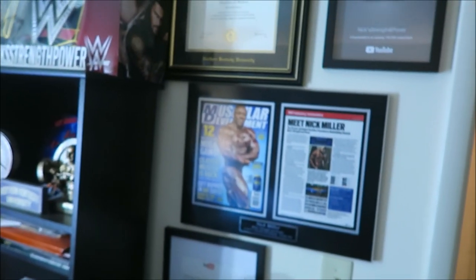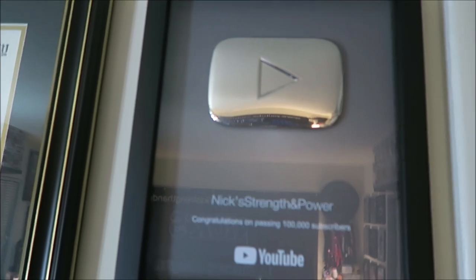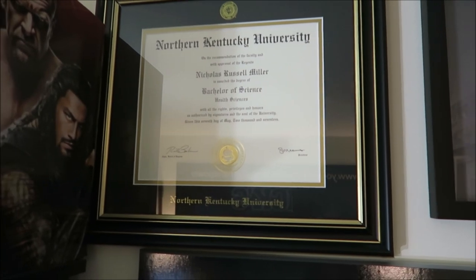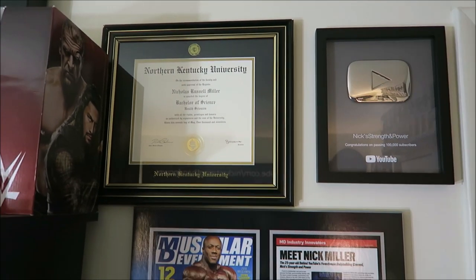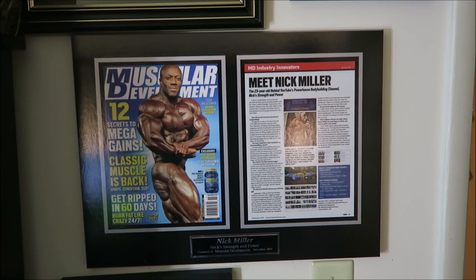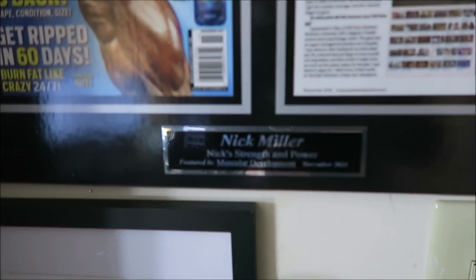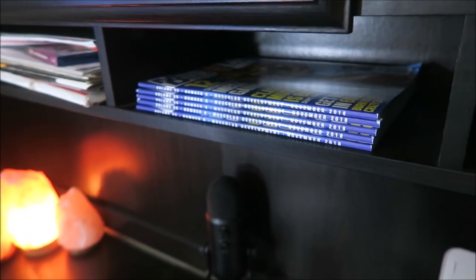This is like one of my favorite things in this whole office — it's priceless to me, one of one. Over here on this wall is kind of my wall of achievements. Up here we have the hundred thousand subscriber play button; hopefully I'll be putting a million subscriber play button right above it sometime soon. There's my college degree from Northern Kentucky University — I have a bachelor's degree in health science, my minor was psychology. Here's my Muscular Development article, the interview they did with me, which a company reached out to frame for me with a custom plaque. I've also got five or six copies of the magazine.